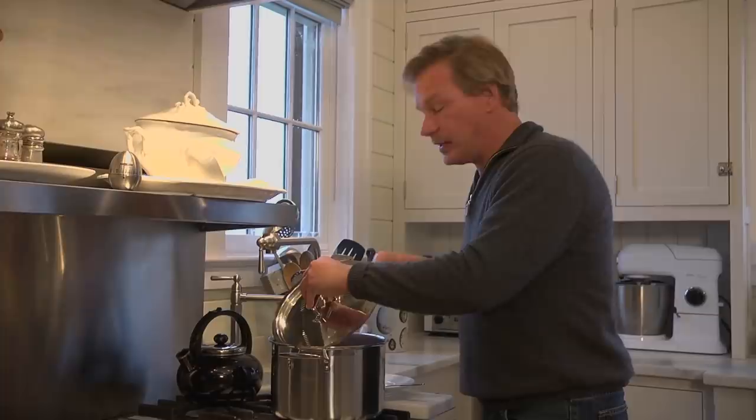I don't know about you, but I love things that are beautiful, stylish, and functional all at the same time. It's a very Jeffersonian sort of principle. Thomas Jefferson loved function, but he also loved beauty. And that's what I've tried to do with this kitchen.